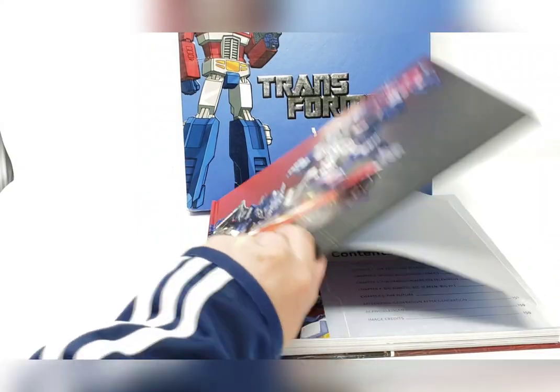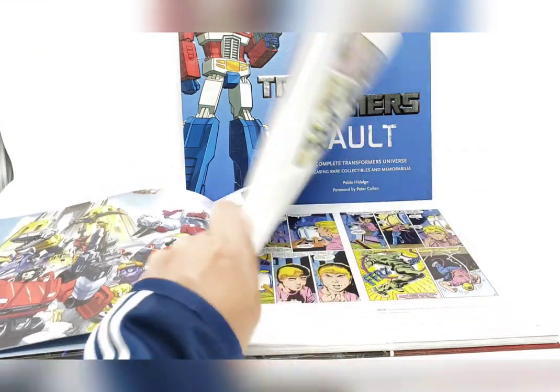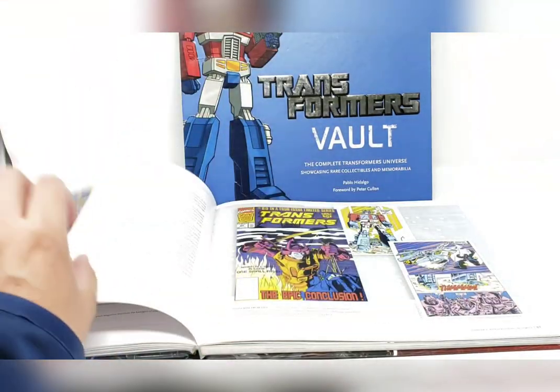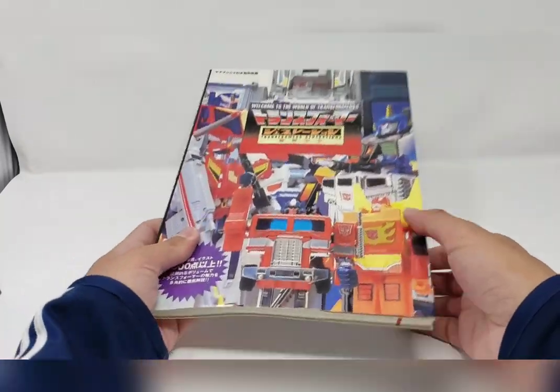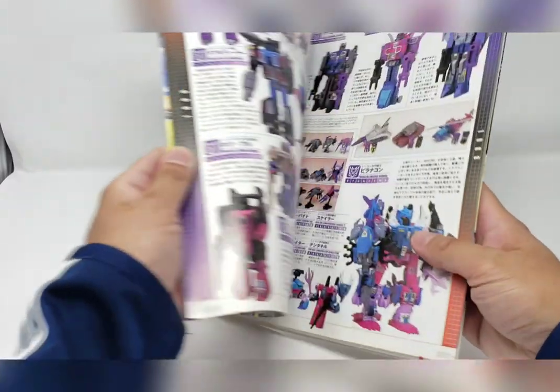Some of the material found in this video can be credited to Pablo Hidalgo's 2011 Transformers Vault book, as well as the Japanese printed 2001 Transformers Generation guidebook, as well as comics, cartoon, and my own personal experience.